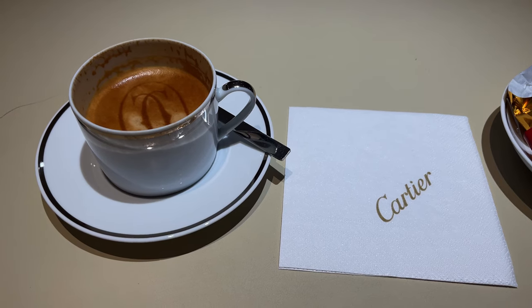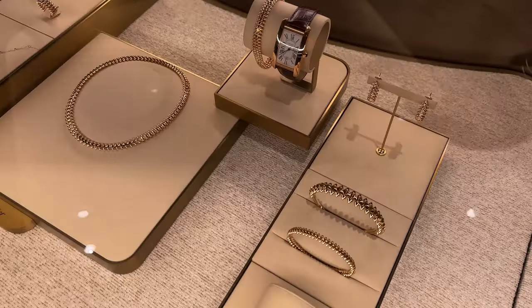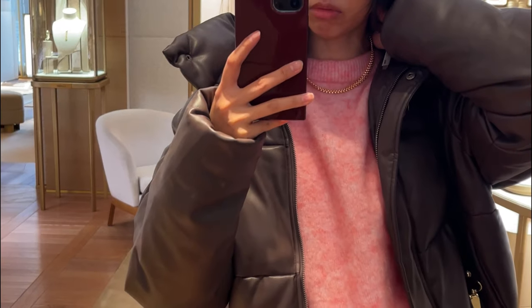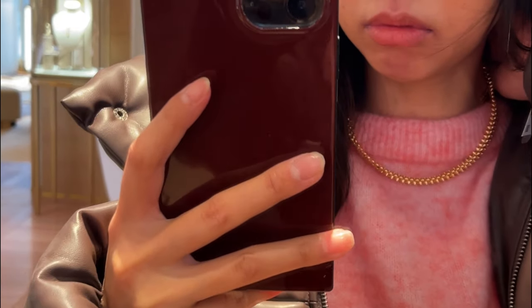Had a little girls day and took a look around Cartier. First up, the Clash collection. The Clash line has really grown on me, especially that flat collar style necklace. Right now that one's out of the budget, so instead I tried on some rings.